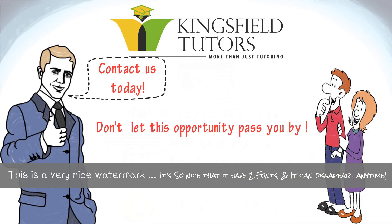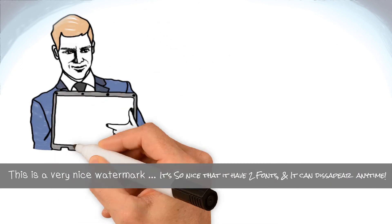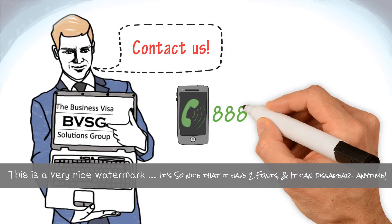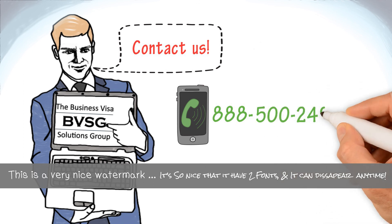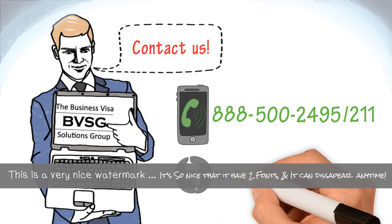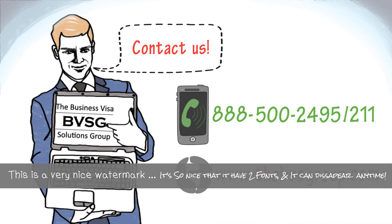Don't let this opportunity pass you by! Find out more about our business visa programs by contacting us at 888-500-2495 extension 211 or visit our website at www.thebvsgroup.com.